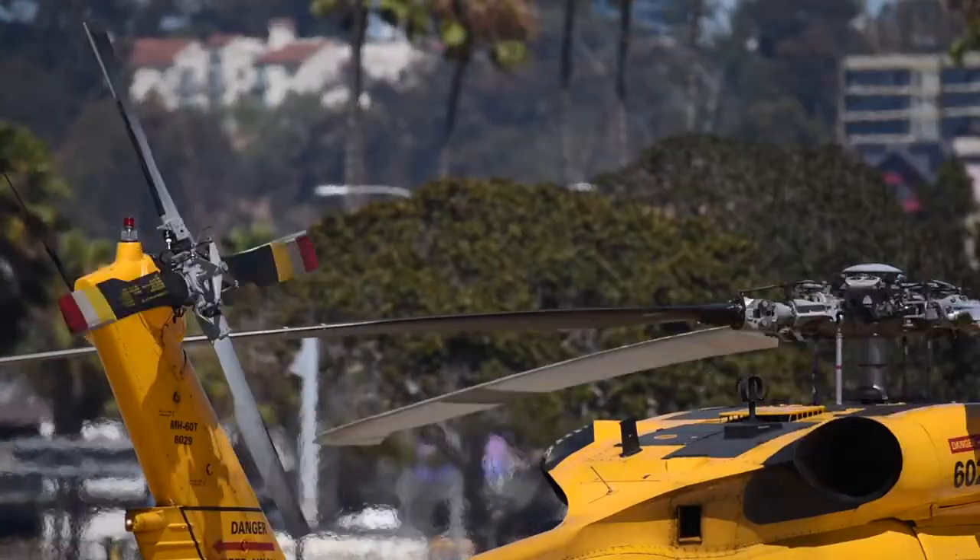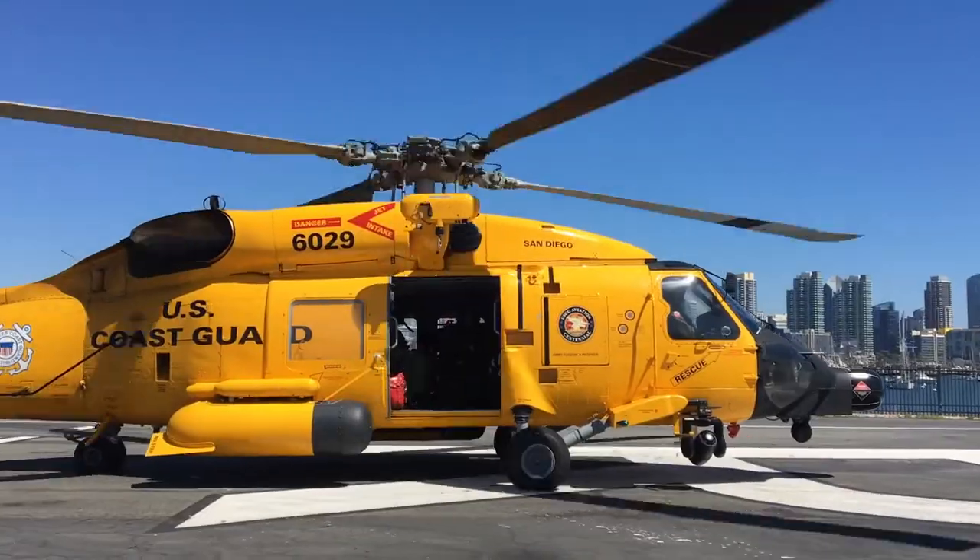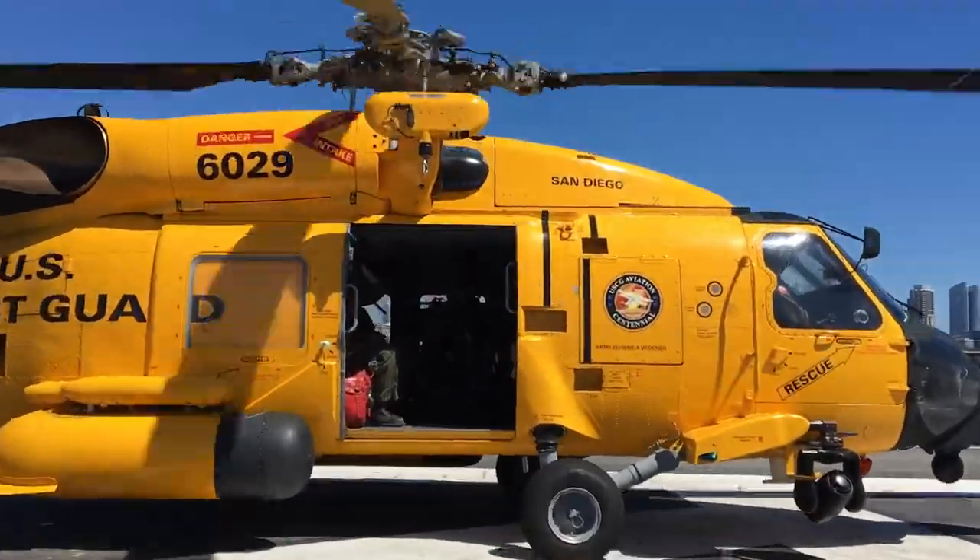Today we're at Air Station San Diego conducting recertification of a vertical delivery. Vertical delivery is our insertion program that us handlers utilize to get on-board vessels approaching the port.